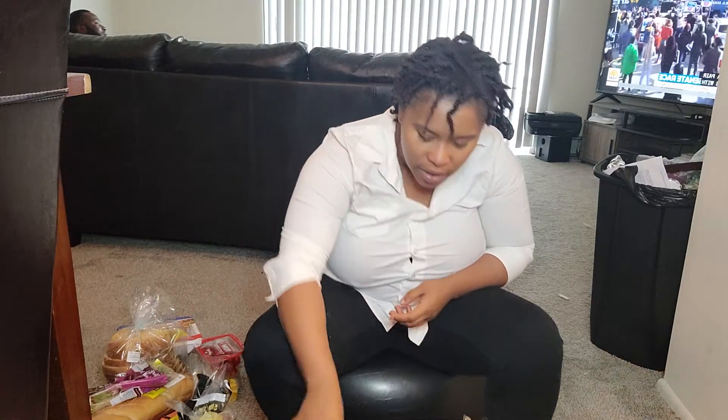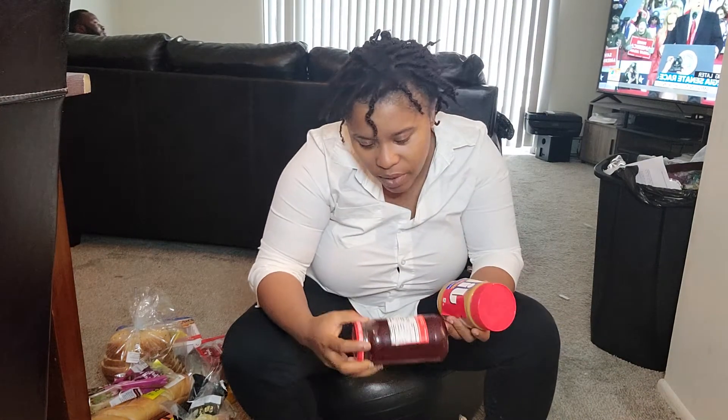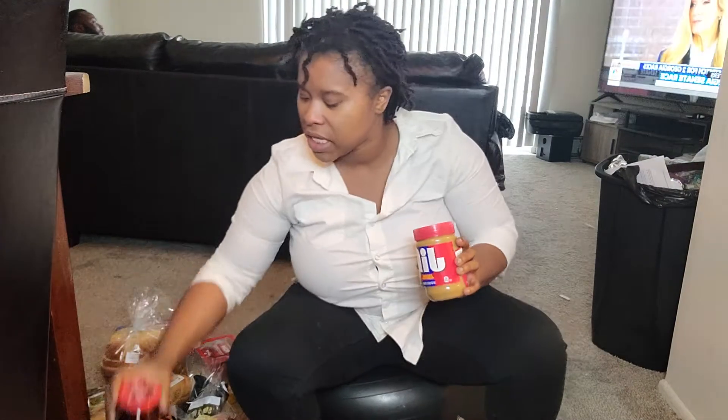I've had some mukbangs here and there. We've got some kale pecan cranberry salad. We've got more peanut butter, and then we have strawberry preserves — preserves is different than jam and jelly, okay, get into it!